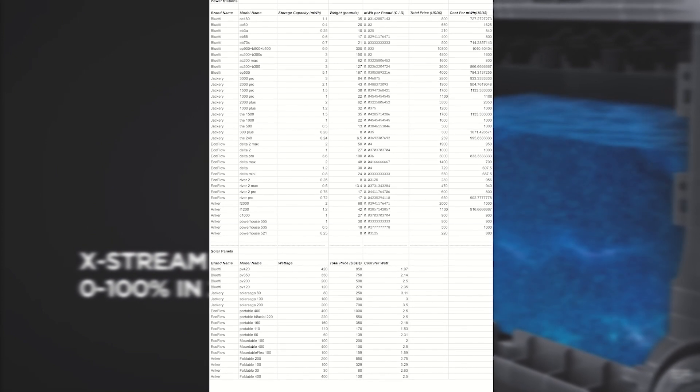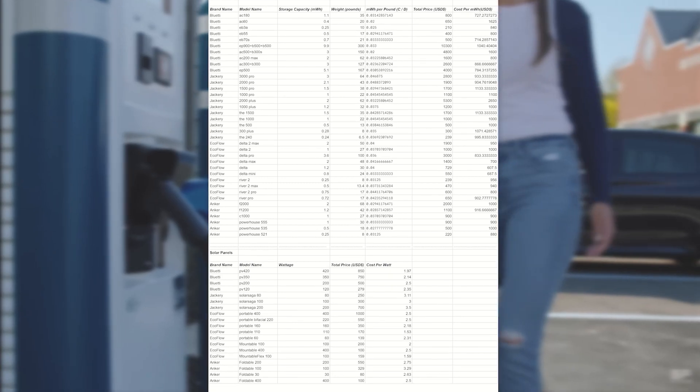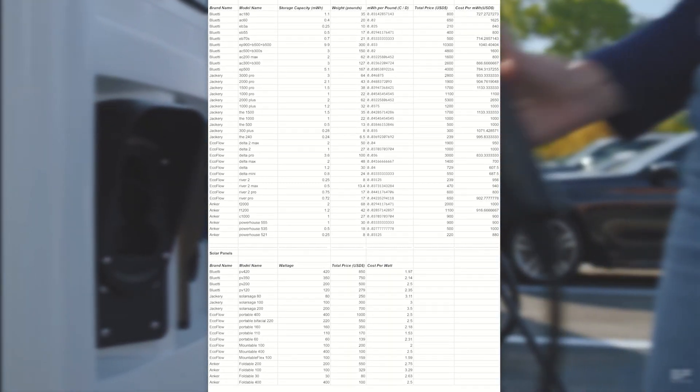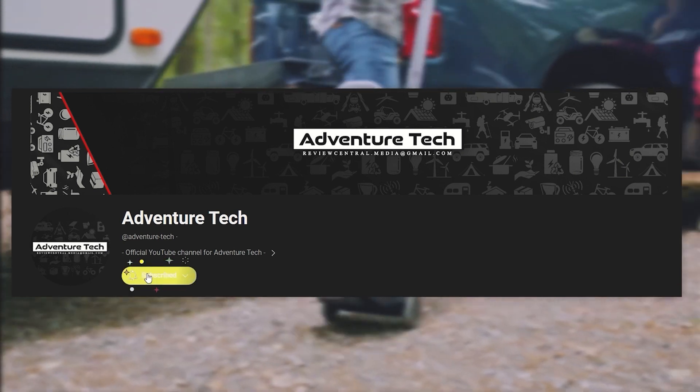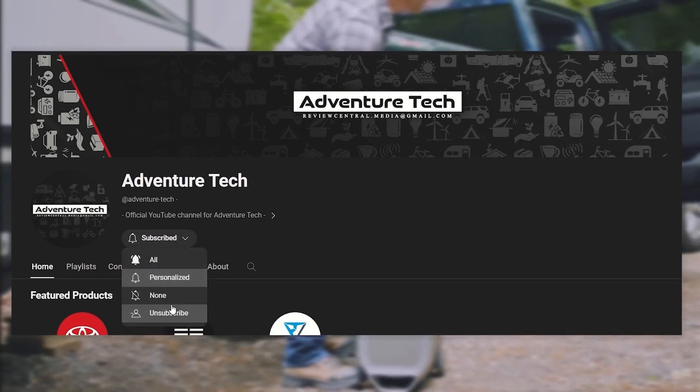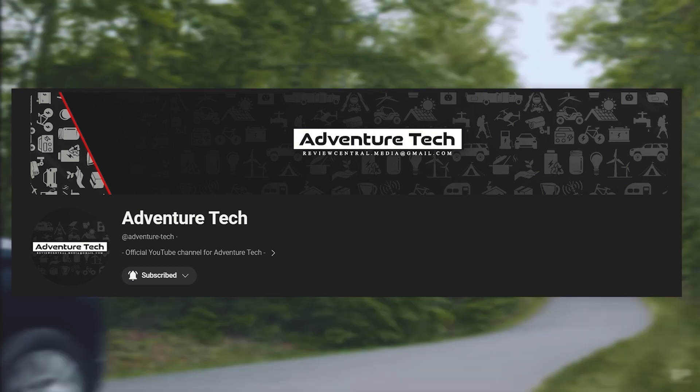This data sheet took hours and hours to put together. I really hope it helps you guys out. On this channel, I'm always putting in hard work to save you time and money — I genuinely want to help. I never use AI to create my content — 100% hard work. So please click the thumbs up, leave a comment, subscribe, and most importantly click the bell icon so you can see new videos when I post.